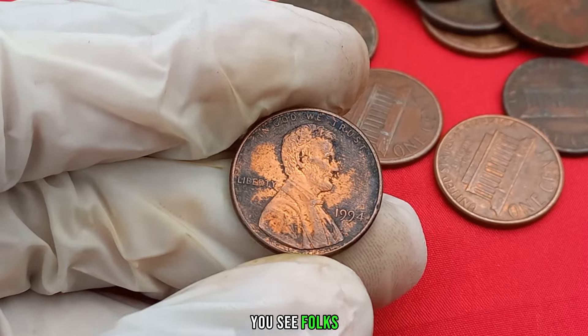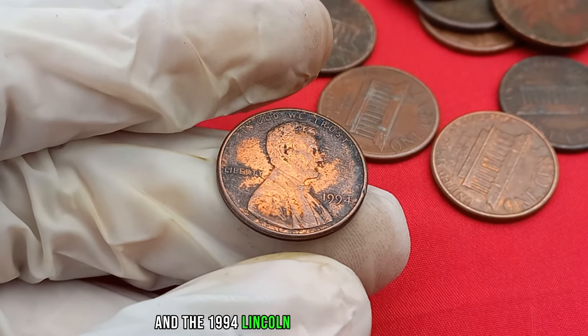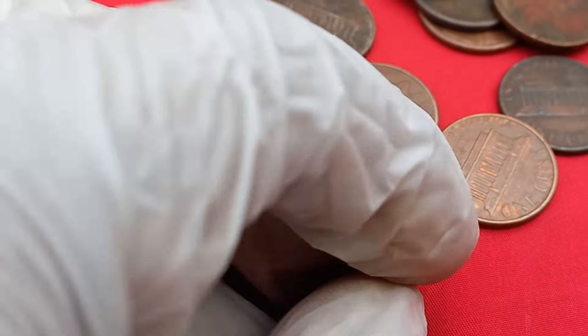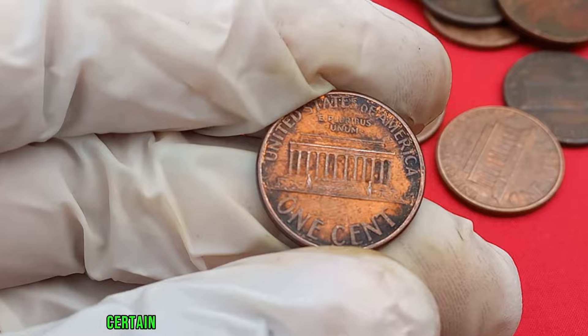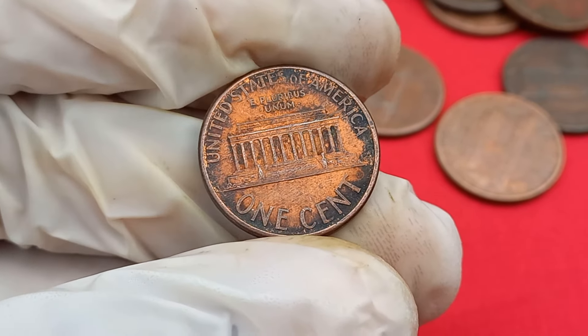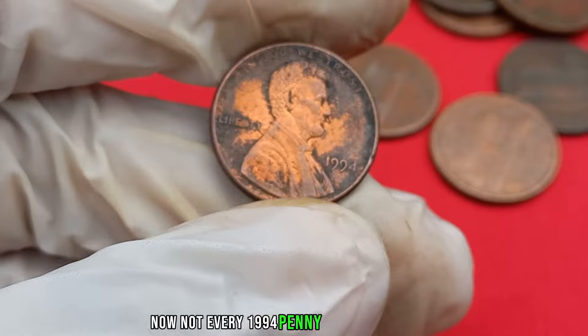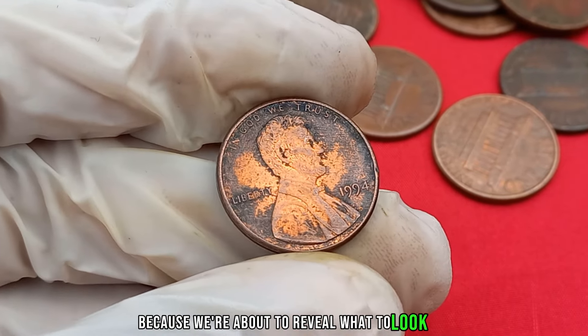You see, folks, rarity is the name of the game in coin collecting, and the 1994 Lincoln penny is no exception. Due to various factors such as production numbers, minting errors, and the passage of time, certain pennies from 1994 have become incredibly scarce. Not every 1994 penny is a golden ticket, but stay tuned — we're about to reveal what to look for.